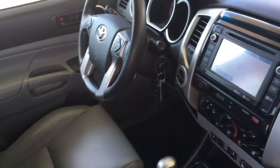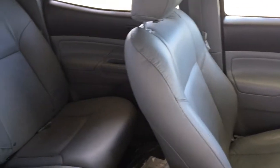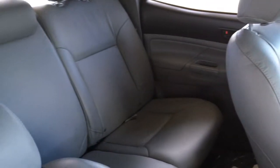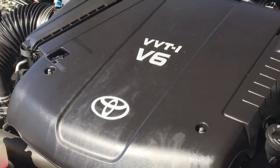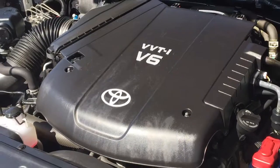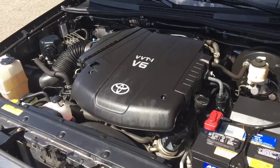The double cab offers plenty of legroom in the back with seating for three passengers. The rear seats fold up to create additional space and the upholstery is in good condition overall. The engine compartment is factory fresh and powering the Tacoma is a four-liter V6 engine with a five-speed automatic transmission and four-wheel drive.